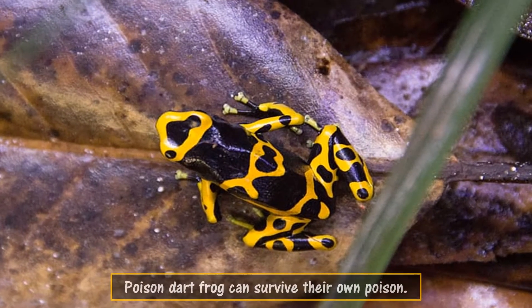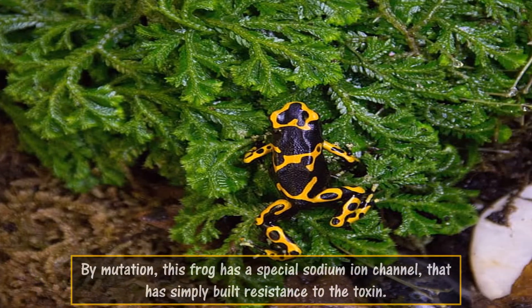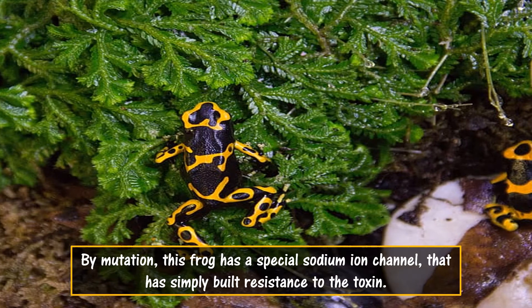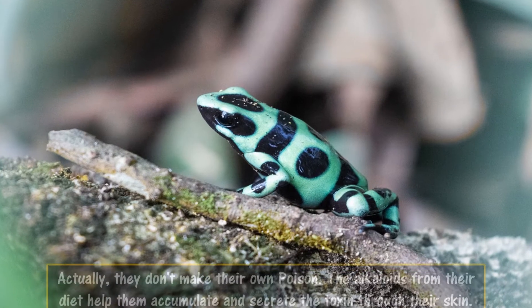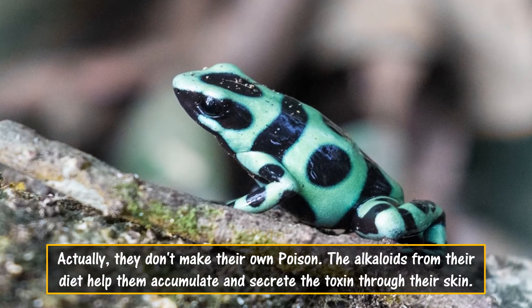Poison dart frogs can survive their own poison. By mutation, this frog has a special sodium ion channel that has built resistance to the toxin. Actually, they don't make their own poison — the alkaloids from their diet help them accumulate and secrete the toxin through their skin.